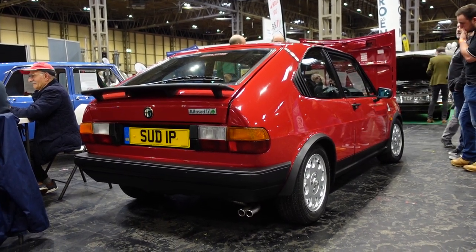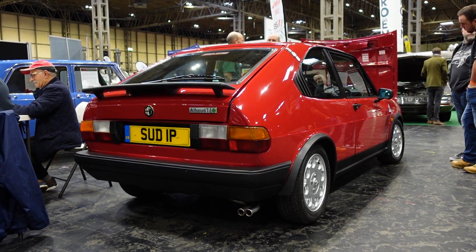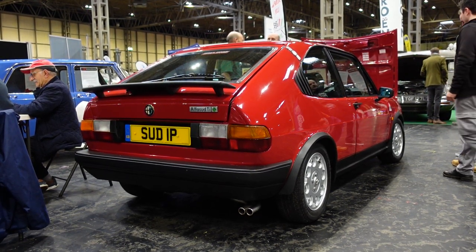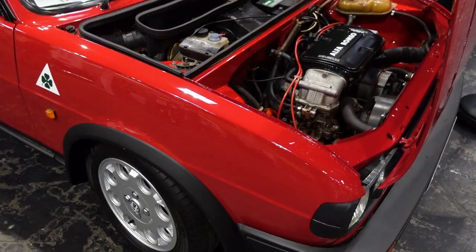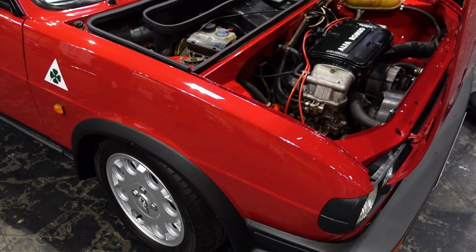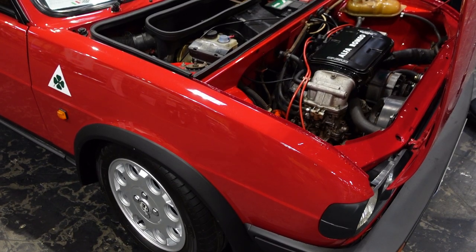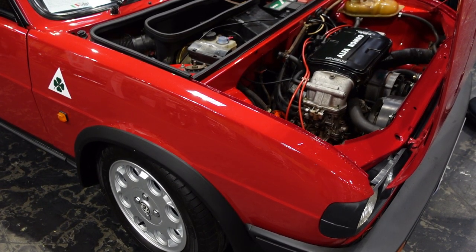It's also proof that rust does not make a car bad — that's just an argument of the dimwitted. This being a Quadrifoglio, it has a 1500cc boxer with twin carburettors producing 105 brake horsepower, putting it amongst the central players of the first generation of hot hatches, including the Mark 1 Golf GTI.